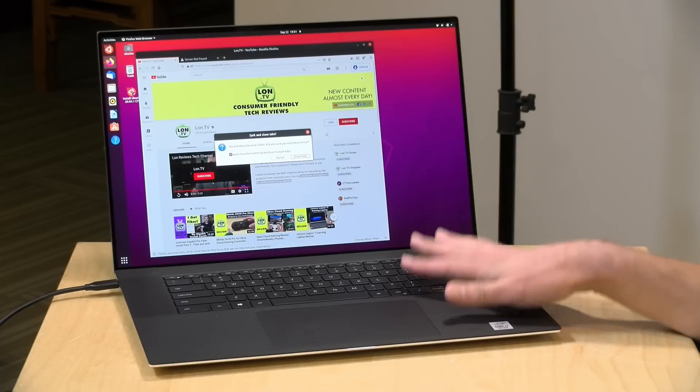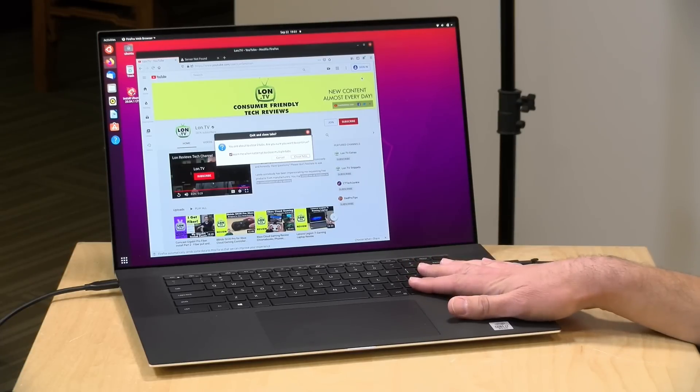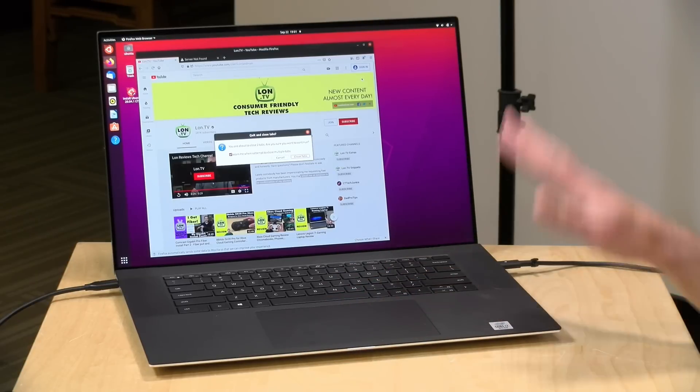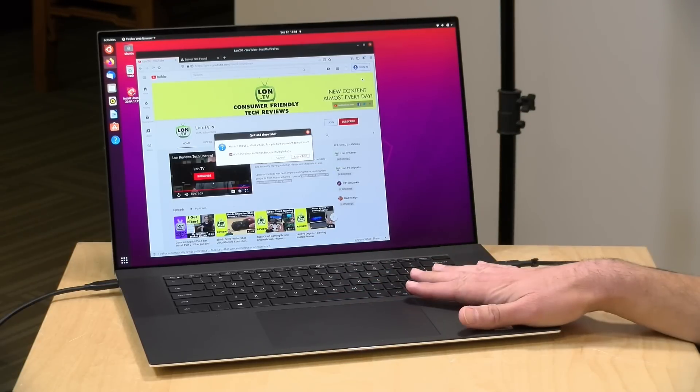I really like the fact that it's got four Thunderbolt 3 ports on board. The display looks fantastic and it is extremely well built. The audio is great. There's just not much to complain about here beyond its high price tag, but you are getting a very nice machine for the money. That's going to do it for now. Until next time, this is Lon Seidman. Thanks for watching.